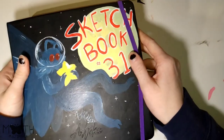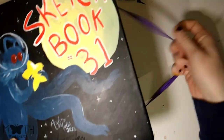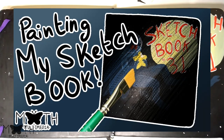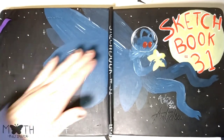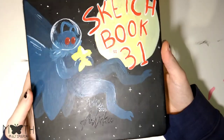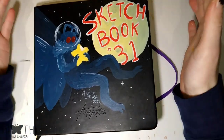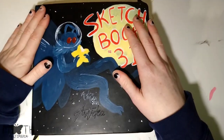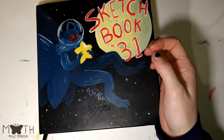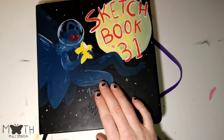This is my last sketchbook, sketchbook number 31. I painted the cover — I actually did a video of this, so you can watch it if you want, because I had a lot of fun painting it. It looks like a superhero comic cover. Today we're going to be going through this sketchbook. It's probably one of my favorite sketchbooks, probably because it's the most recent, and I worked really hard on it. I spent a long time on this book!